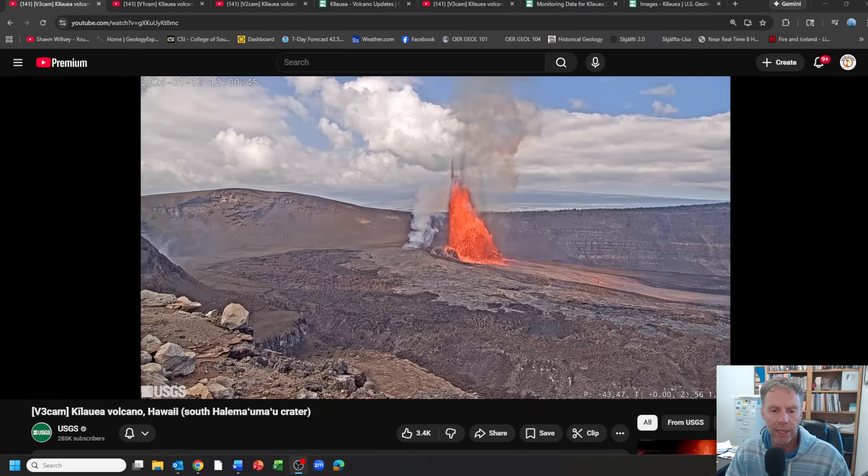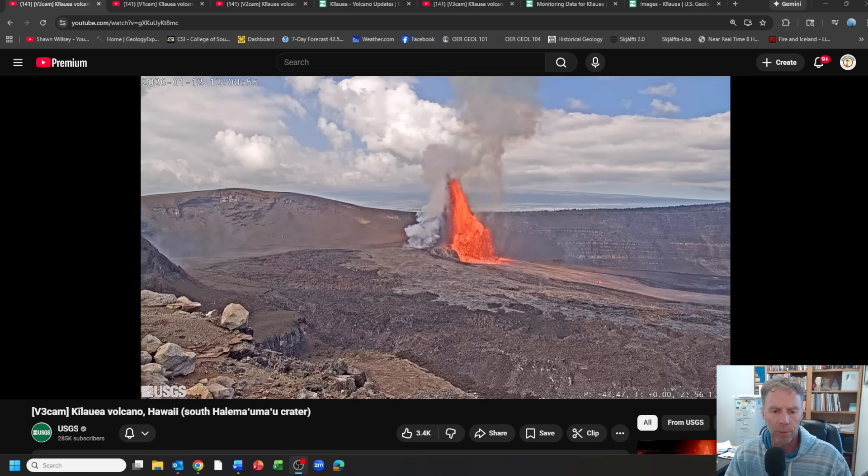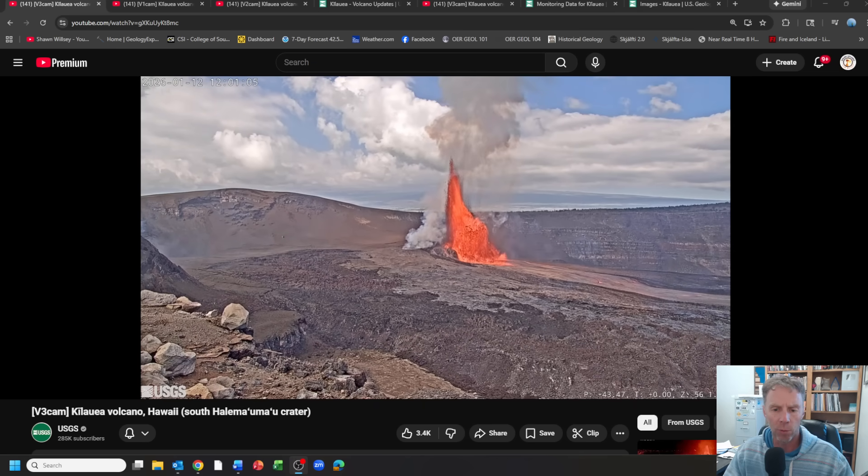Aloha friends, and welcome to an update for the Kilauea Volcano on the Big Island of Hawaii. I am geology professor Sean Wilson. You're looking at a live shot of episode 40 of the Kilauea eruption. This is the eruption series that began on December 23rd of 2024, so we're just a little over a year past this event beginning, and we're on the 40th episode.